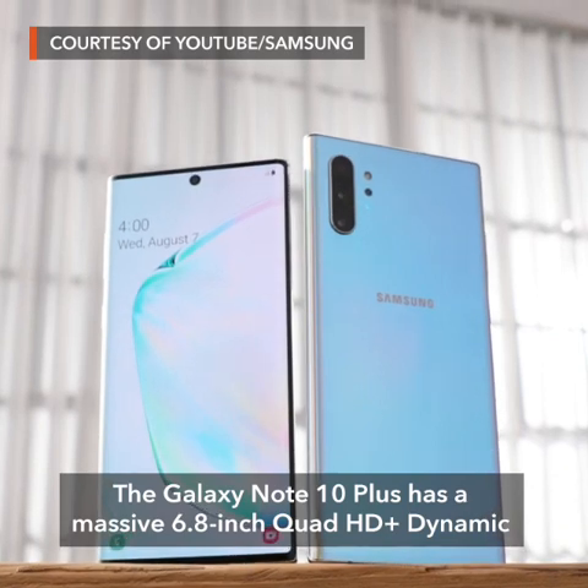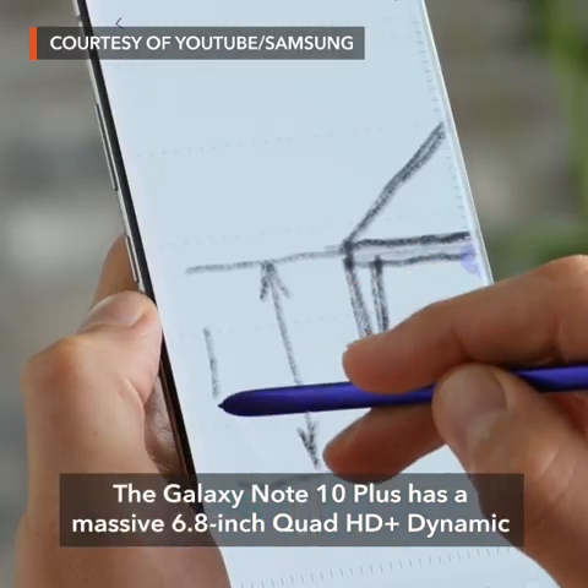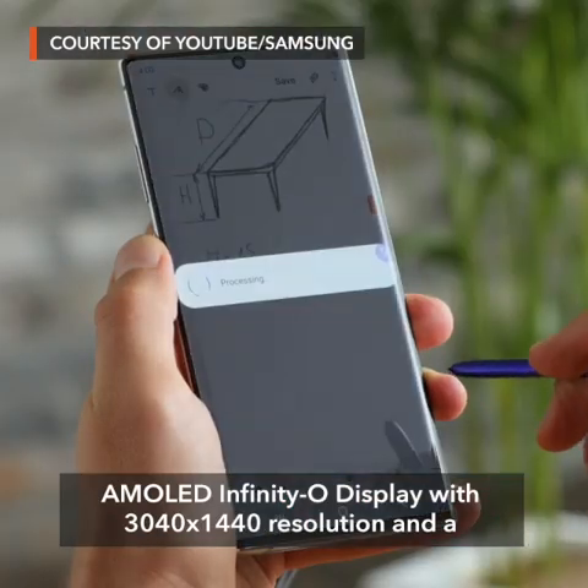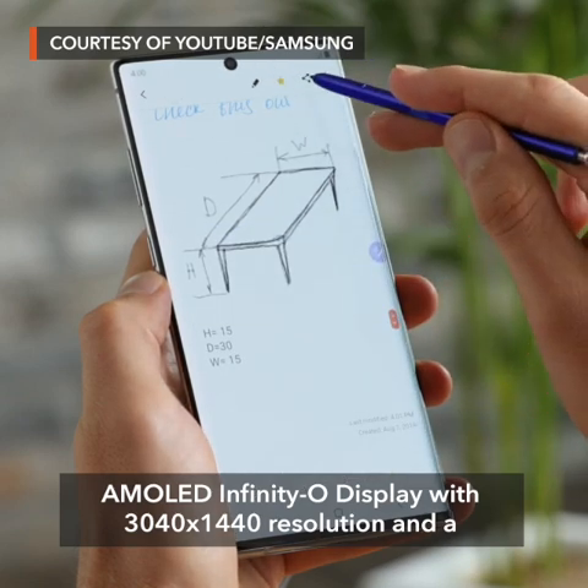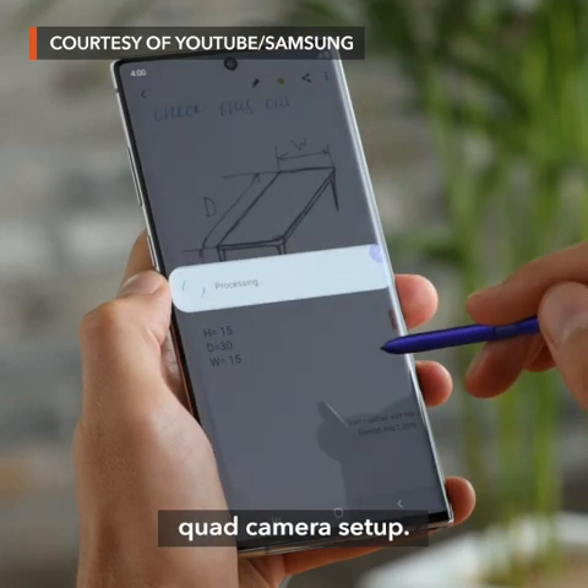The Galaxy Note 10 Plus has a massive 6.8-inch Quad HD Plus Dynamic AMOLED Infinity-O display with 3040x1440 resolution and a quad camera setup.